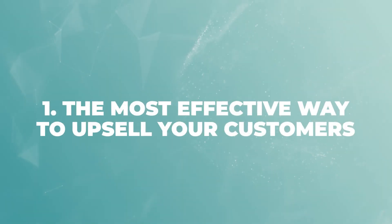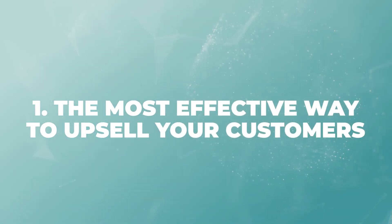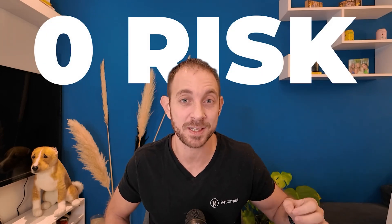A few important things you want to know about these post-purchase offers. First thing, this is the most effective way for you to upsell customers without taking any risk. This is when you're going to display the offer after customers have already paid. There is 0% chance for this to hurt your conversion rate in any way. They can either decline the offer and move on to the thank you page after paying, or they can accept the offer and increase your average order value.